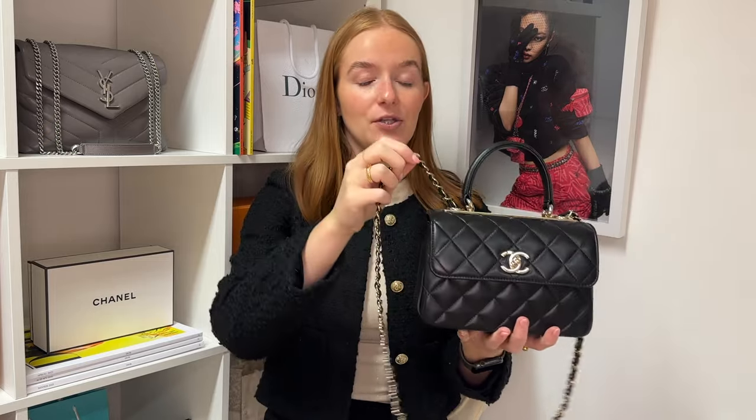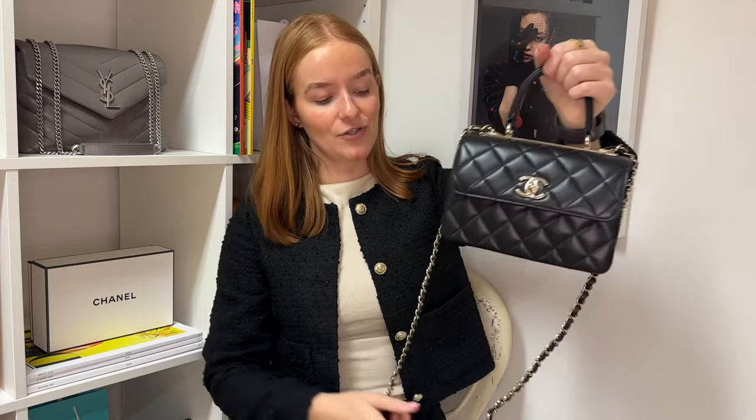I do like the fact that the Trendy bag gives you a top handle and a shoulder strap option, however I do wish you could remove the longer strap because sometimes it's a little bit annoying if you're carrying by the top handle on an evening and you've got the strap just hanging. The chain is not adjustable — it is just one size — which may be a limitation to some people. It is ever so slightly too long for my preferred length, but that's personal opinion. Another con is that I'm quite wary of Chanel lambskin — I much prefer caviar leather because it's more durable and I wouldn't worry as much about scratching it.